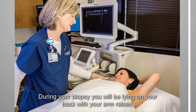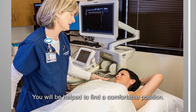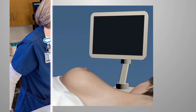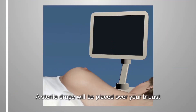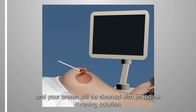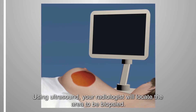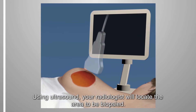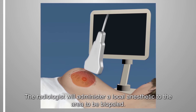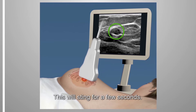During your biopsy, you will be lying on your back with your arm raised. You will be helped to find a comfortable position. A sterile drape will be placed over your breast and your breast will be cleaned with an iodine cleaning solution. Using ultrasound, your radiologist will locate the area to be biopsied. The radiologist will administer a local anesthetic to the area, which will sting for a few seconds.